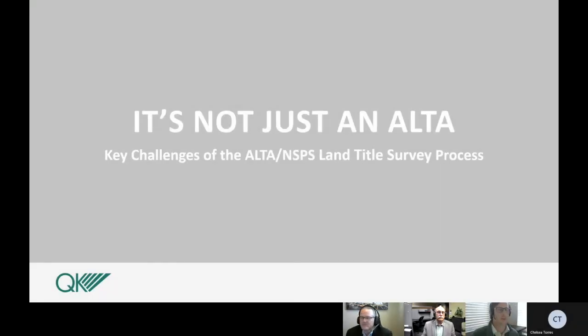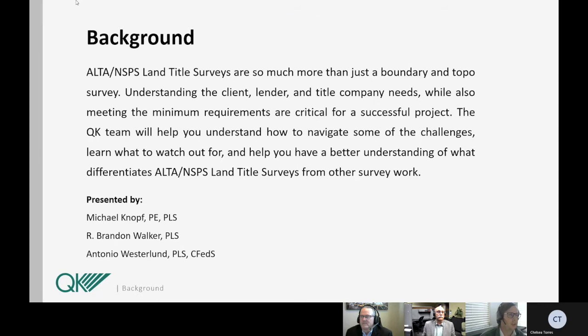Good afternoon everyone and welcome to our presentation on ALTA surveys — it's not just an ALTA, but the key challenges of the ALTA NSPS land title survey process. Land title surveys are so much more than just a boundary and topo survey. Understanding the client, lender, and title company needs while also meeting the minimum requirements are critical for a successful project. The QK team will help you understand how to navigate some of these challenges, learn what to watch for, and help you have a better understanding of what differentiates a land title survey from other survey work.